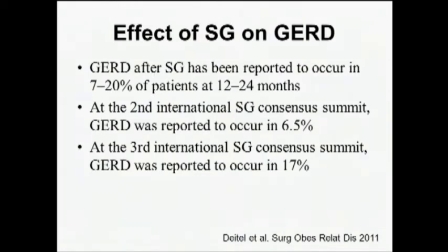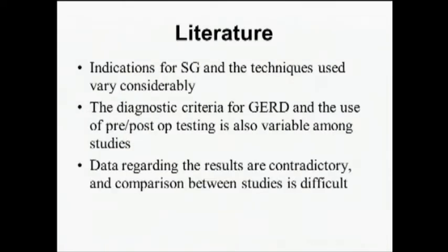Despite that, many restrictive procedures — particularly sleeve — are being performed. The rate of GERD after sleeve has been reported between 7 and 20% at 12 to 24 months. Looking at the international consensus summits, GERD was reported in 6.5% of patients at the second summit and 17% by the third summit, suggesting it was underappreciated early on, with better appreciation developing as experience with sleeve increases.